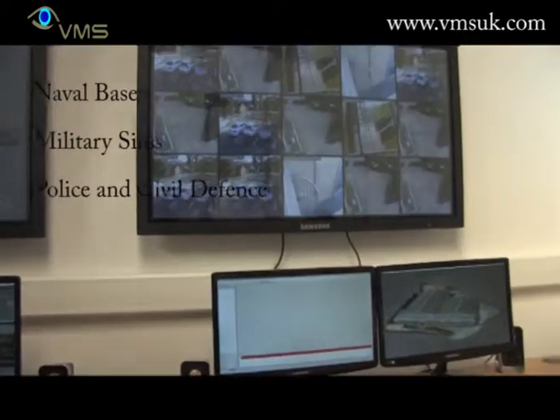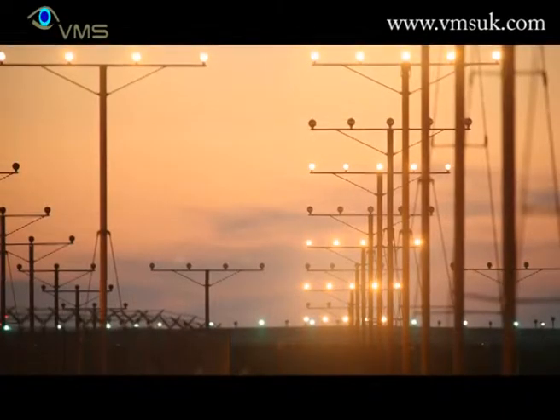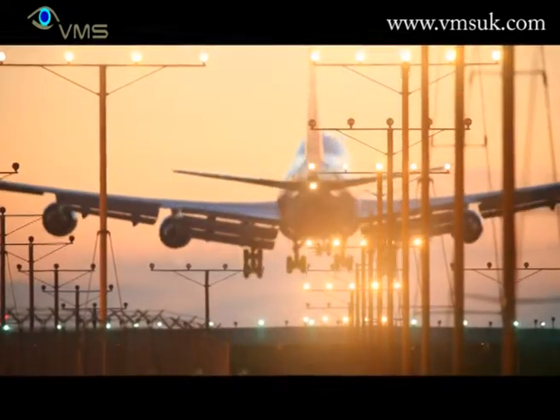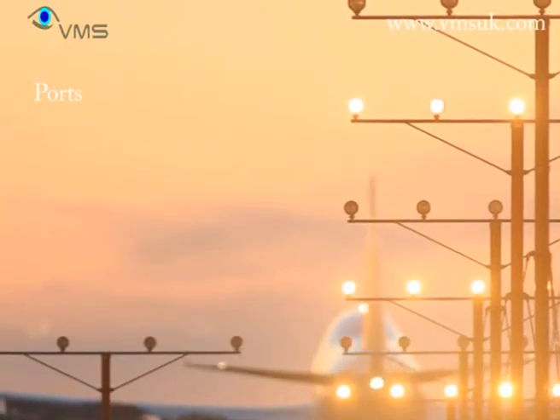VMS is a global company which helps its customers integrate and manage the world's largest and most complex security systems at airports, military bases, museums, city centres, national borders, retail malls and in the oil and gas industry.